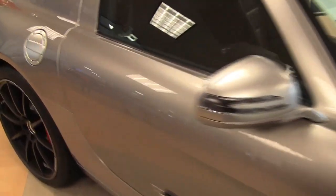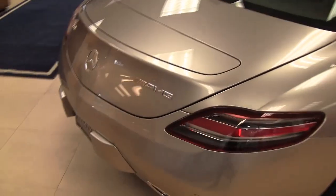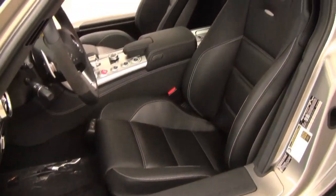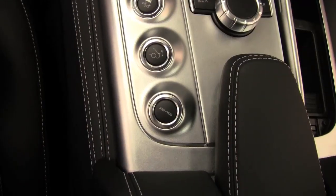AMG wheels. Performance brakes. Sport seats — really comfortable. All the wonderful AMG styling.